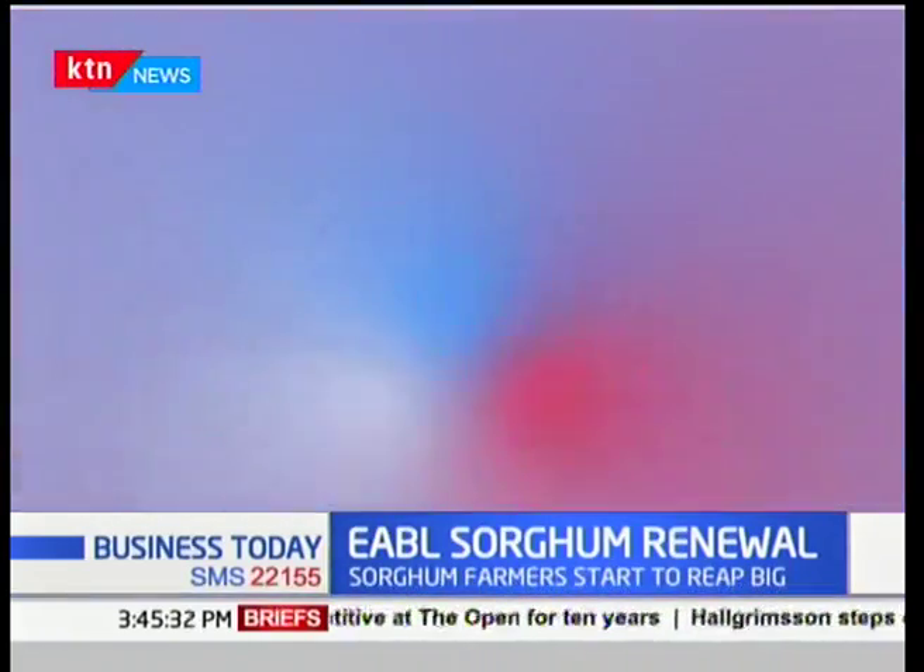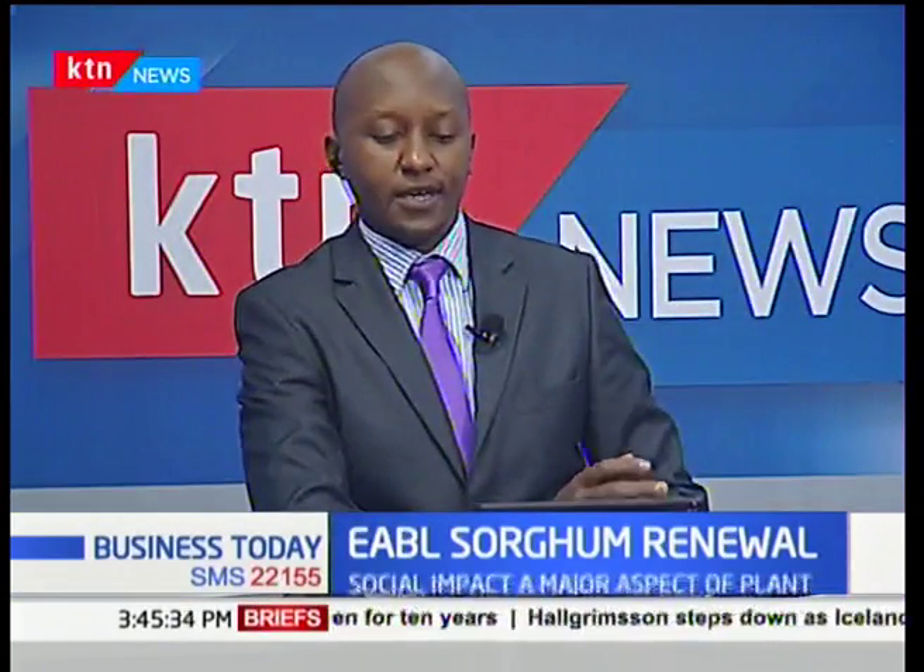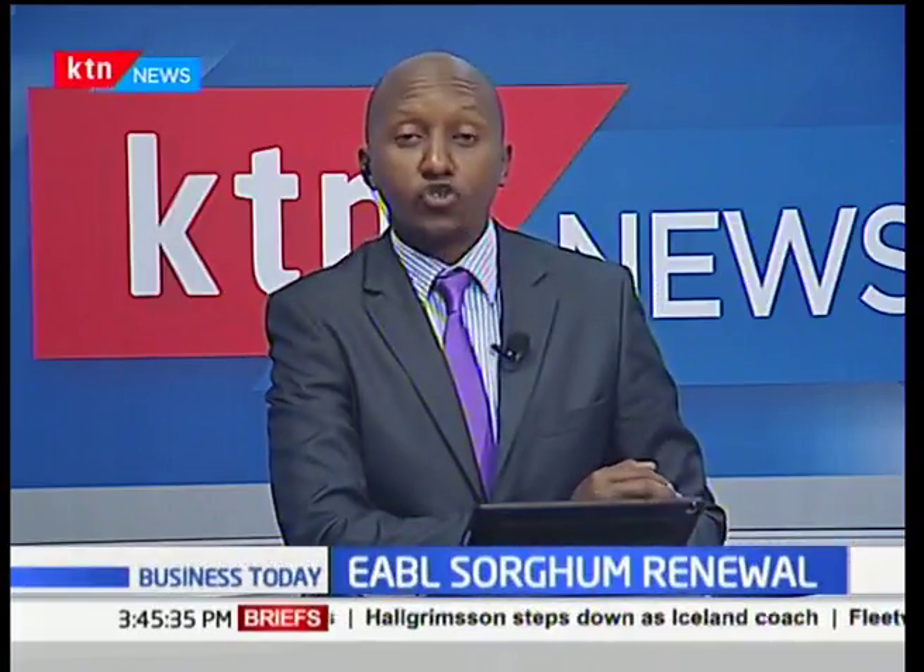Thank you very much, Kevin Ogutu, coming to us live from the Lakeside region of Kisumu.